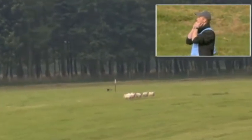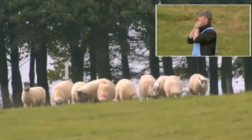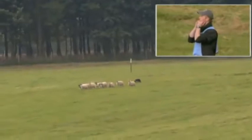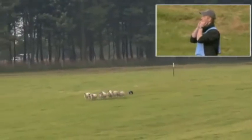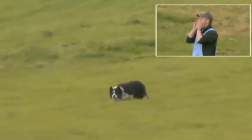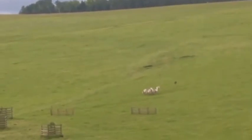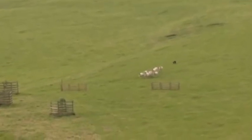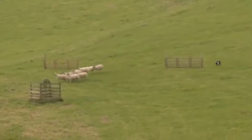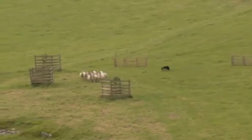And he's run out extremely well to the right to gather his first packet of ten. A very sweet lift. Lovely control down to the fetch obstacle. I think I mentioned it before, Barry, in commentary, but he's got a beautiful whistle, this boy.